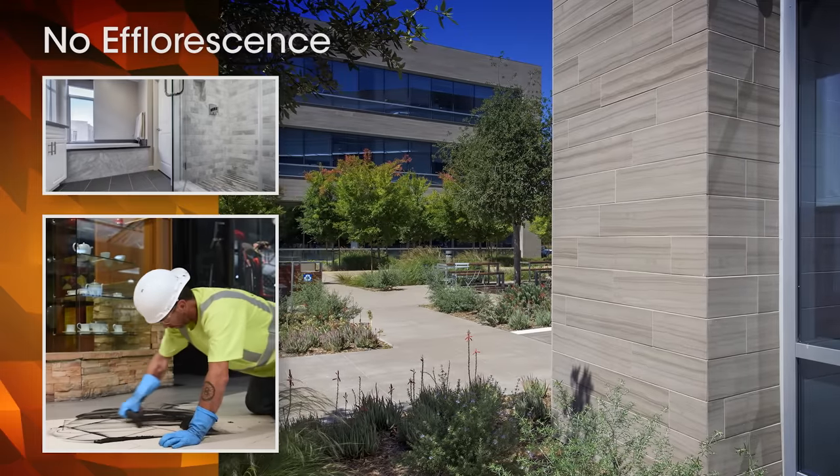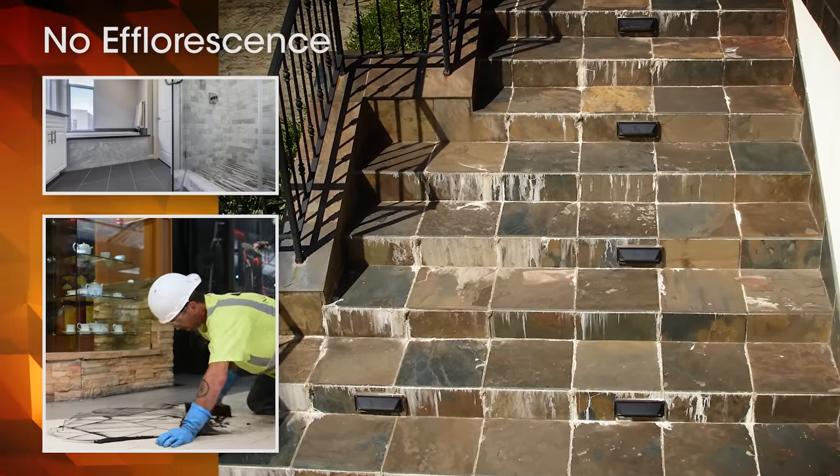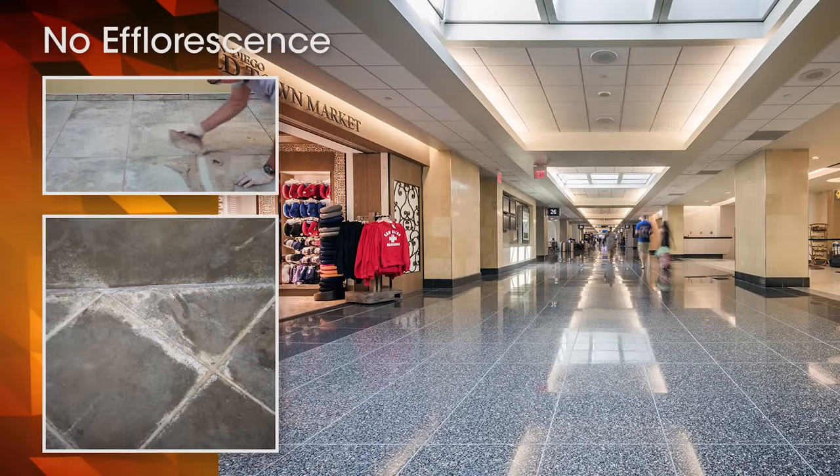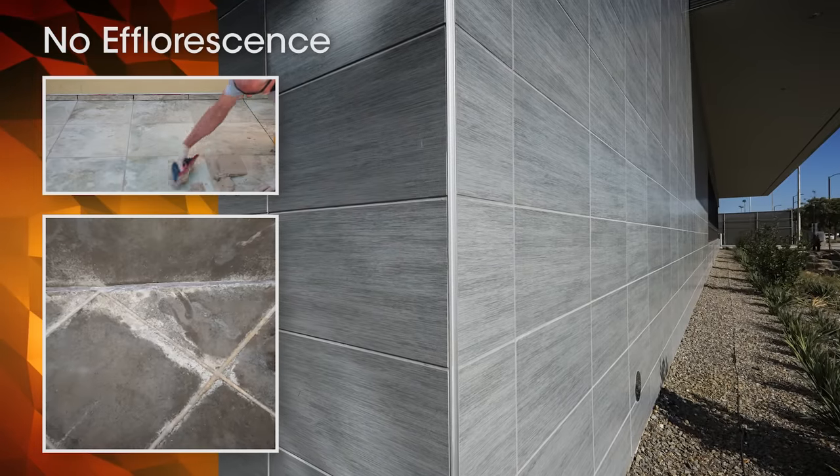Adding to its unparalleled performance, Prism does not contribute to unsightly efflorescence. Uniform color throughout the project with no efflorescence means no callbacks to address installation problems.